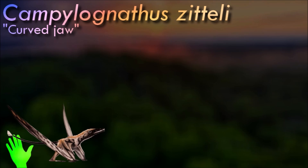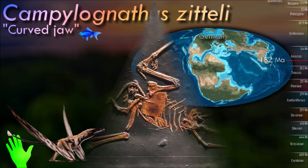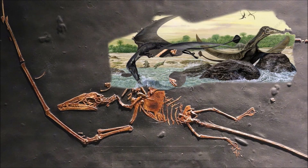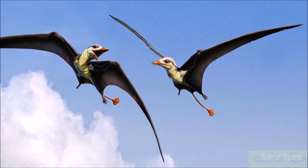Traditionally, a piscivorous lifestyle is attributed to Campylognathoides, as to most pterosaurs, supported by the provenance of finds from marine sediments and the very long wings. Pterosaurologist Kevin Padian, however, has suggested that in view of the stout short teeth — ideal for delivering a piercing bite — the form might have been a predator of small terrestrial animals instead.